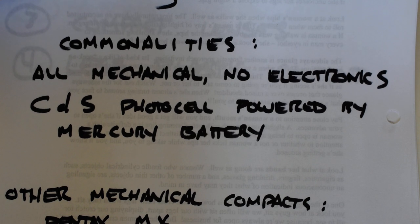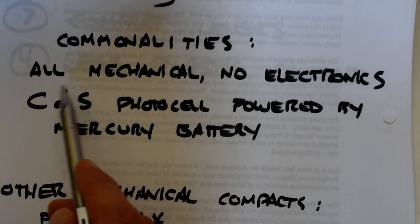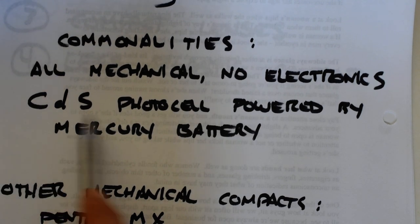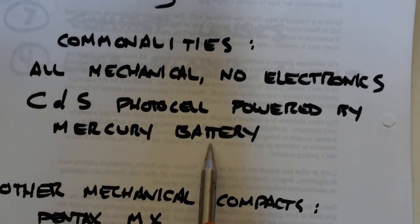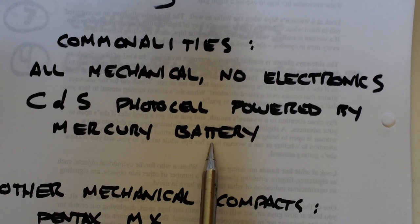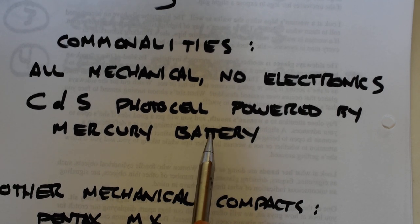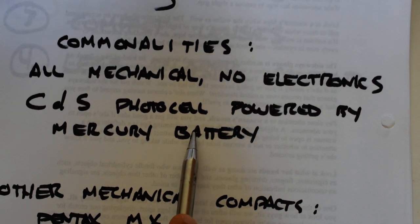What do they have in common? The commonalities between the TC and the OM-1 are that both are all-mechanical with no electronics, and both use a cadmium sulfide photocell powered by a mercury battery. So they are both plagued by mercury battery issues — neither has the advantage over the other in that department. That's a big can of worms I'm not going to get into today.